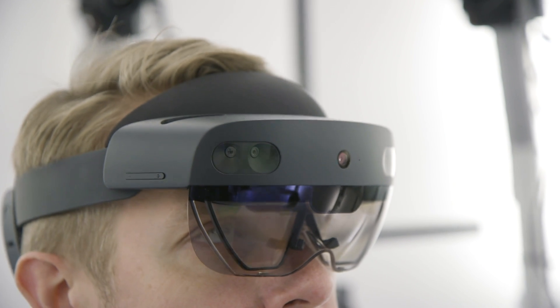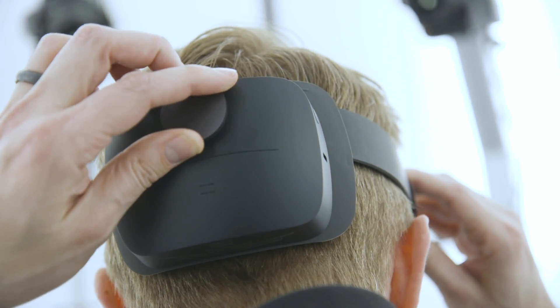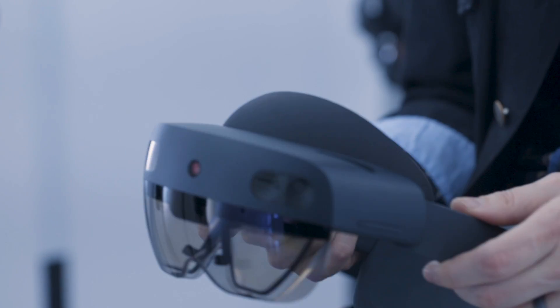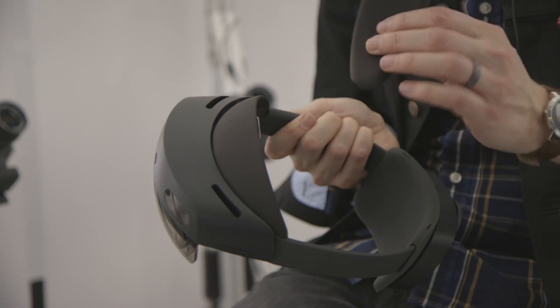If the HoloLens is going to get used every day, all day in situations like factory floors or out in the world, it needs to get a hell of a lot more comfortable. That's why the computer guts are in the back now, so the center of gravity is exactly in the middle of your head — that makes it way more comfortable. It also works better with glasses now. When you put it on, you put it on kind of like a baseball cap and then just dial it in a little to tighten it up. There are speakers so you can hear sound, a top strap if you need it, and the foam on the front is custom designed to fit multiple body types and comes off for cleaning.